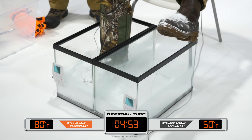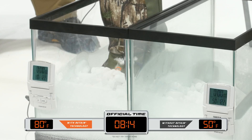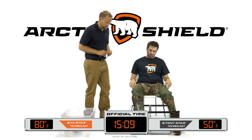Despite being immersed in the dry ice for an additional 10 minutes, the internal temperature of the boot protected by the Arctic Shield boot insulator remains a comfortable 80 degrees and will maintain this temperature for as long as the thermal properties of our subject's foot remain consistent.